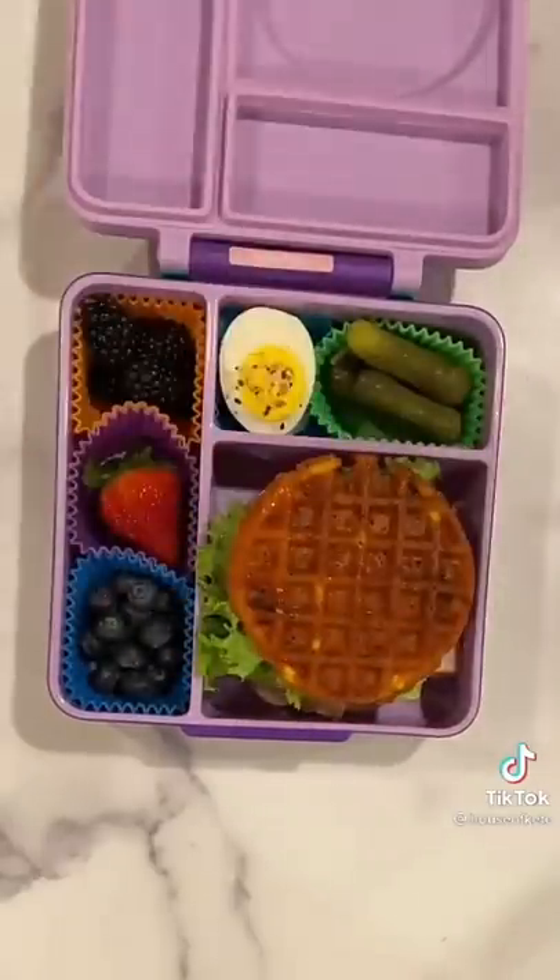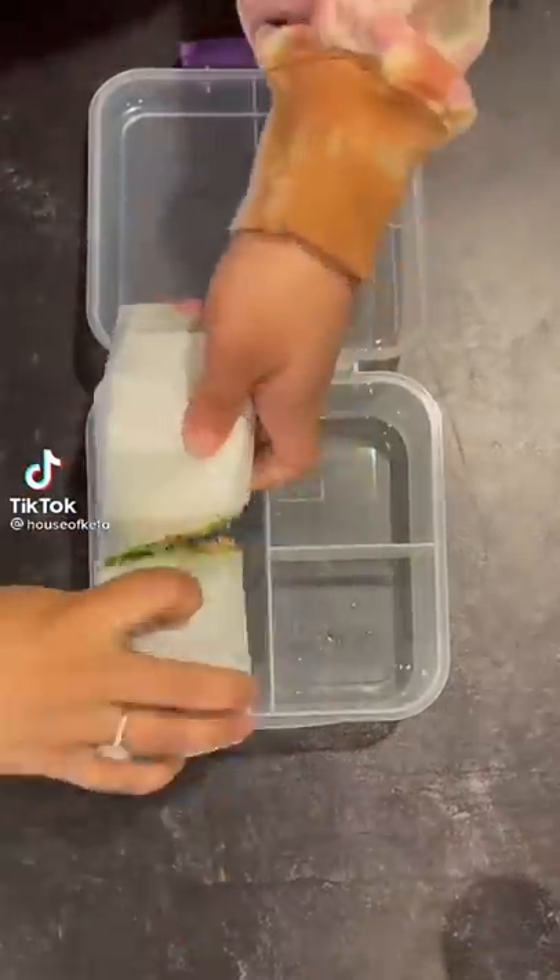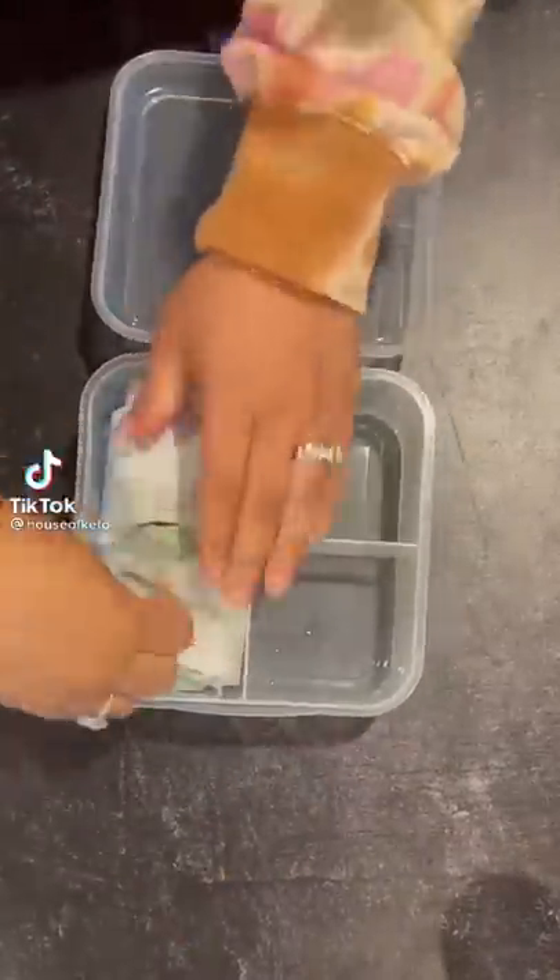A little bit of lettuce, then topped it with another chaffle, and that is her lunch — my 11-year-old daughter's keto lunchbox. Here's what I packed her for lunch today: she has a lettuce wrap with some shredded chicken, cilantro lime crema sauce, and some shredded cheddar cheese.